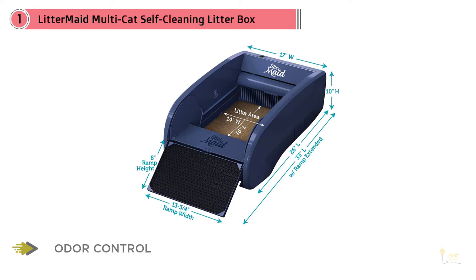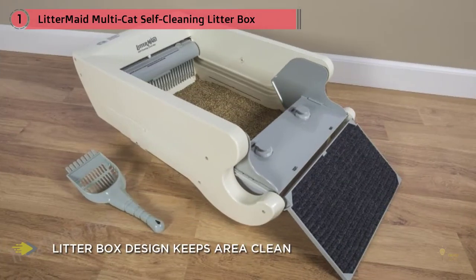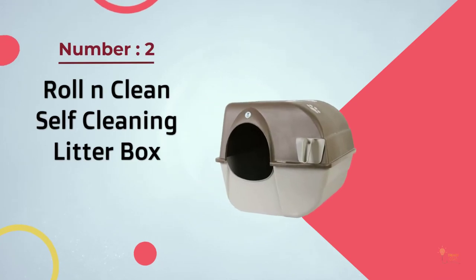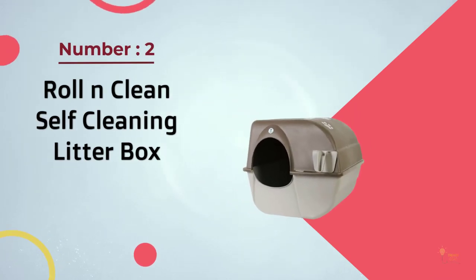High walls, a cleaning pad, and ramp prevent litter from being kicked or carried out. It contains carbon fiber filters to help minimize odors. The device offers a safety bar to stop the rake in the event of a blockage, comes with a battery backup for carbon filters, and four sealed waste receptacles. It's affordable.